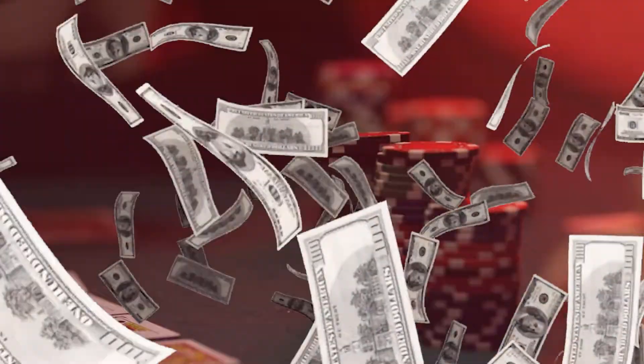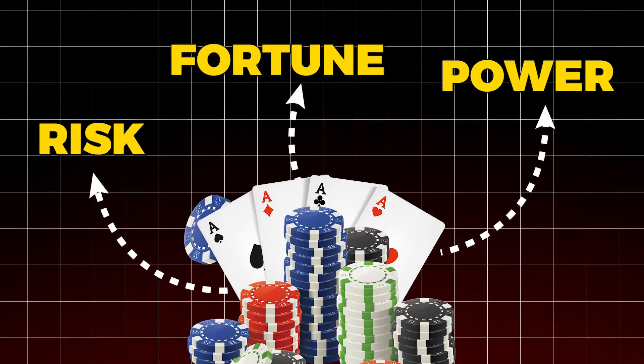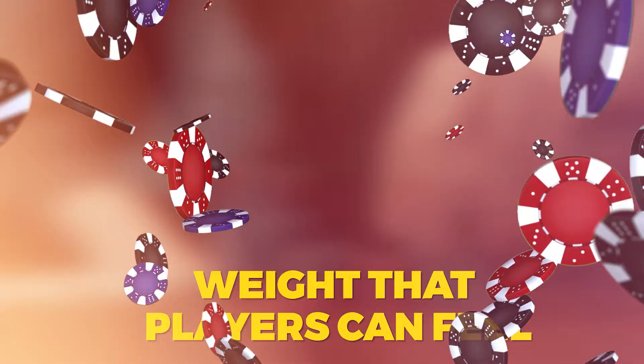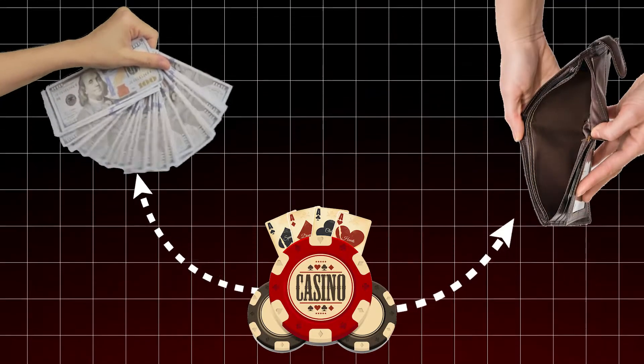More than just a placeholder for cash, poker chips are symbols of power, risk, and fortune. They glide across felt tables, stack neatly in towers, and carry a weight that players can feel in their hands and in their fate. A single chip can mean the difference between a legendary win or an empty-handed exit.